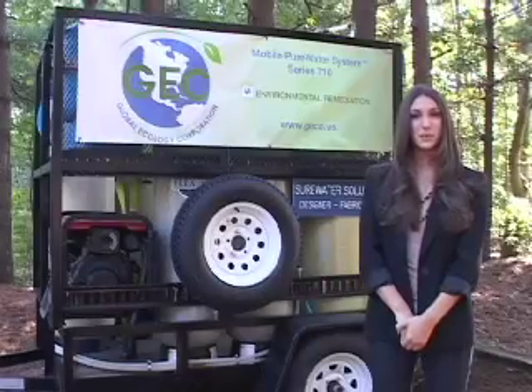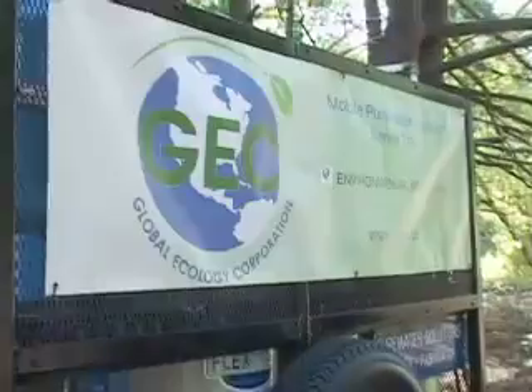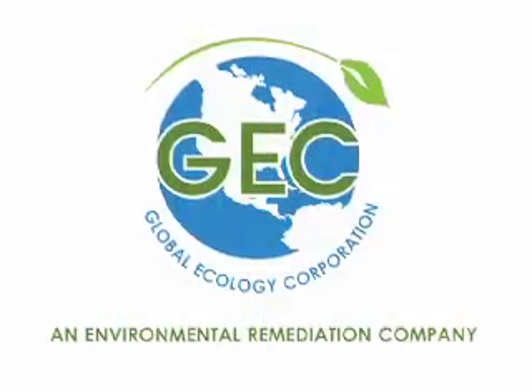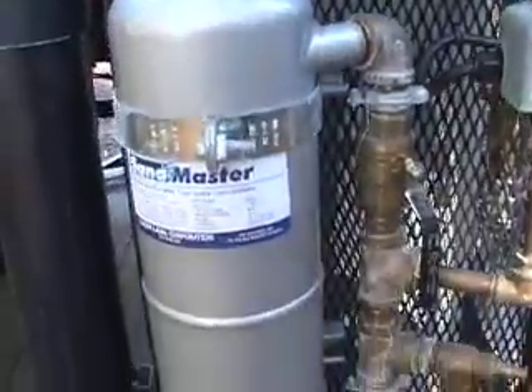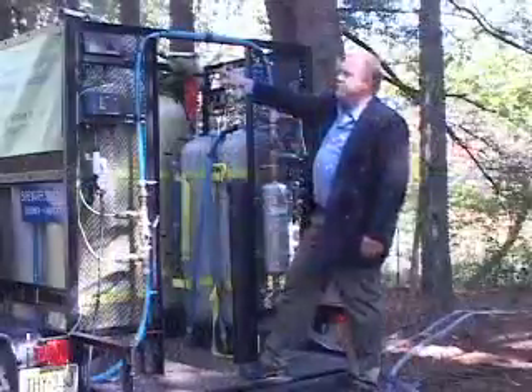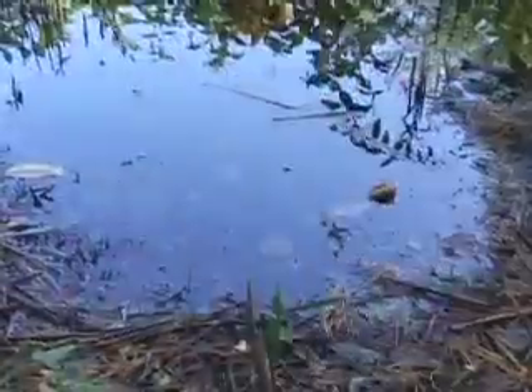Hi, I'm Jessica Jones and I'd like to welcome you to the first U.S. demonstration of the Global Ecology Mobile Water Purification System. Global Ecology is a public company that has a number of licensed environmental remediation technologies, but today we're here to offer a solution to one of the greatest challenges we all face on this planet: the shortage of clean water.